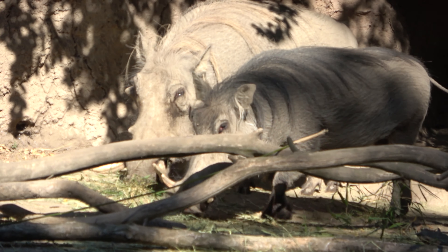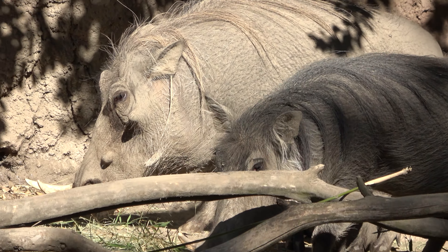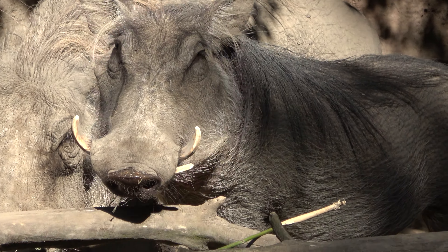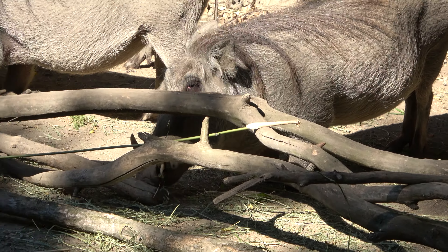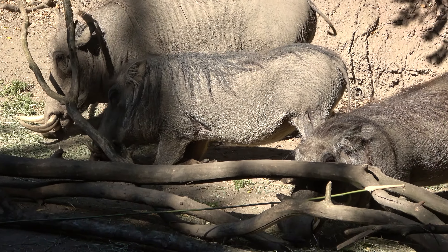Here you can see two beautiful warthogs — looks like they're enjoying a meal of some hay. That's a good look. I really like the warthogs; there's three of them. They put the food underneath these trees, I'm guessing, so the warthogs could use their tusks and move the tree branches out of the way — just like that.